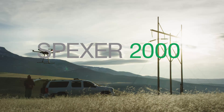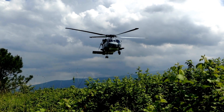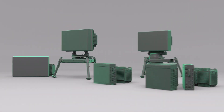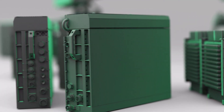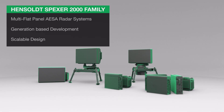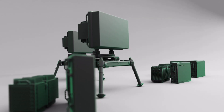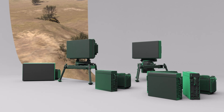In order to protect, it is important to securely detect different threats. Hensold Sensors offers the SPEXER 2000 family as the reliable radar solution for a variety of applications, developed for the specific requirements of security scenarios, with its primary fields of application in battlefield surveillance,